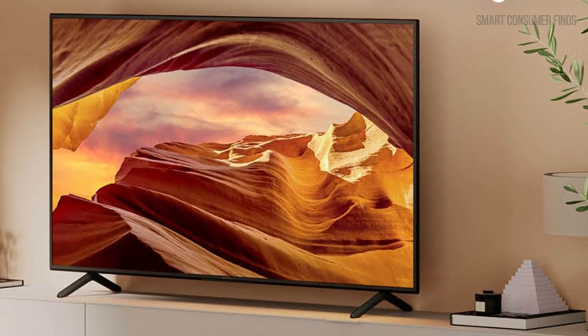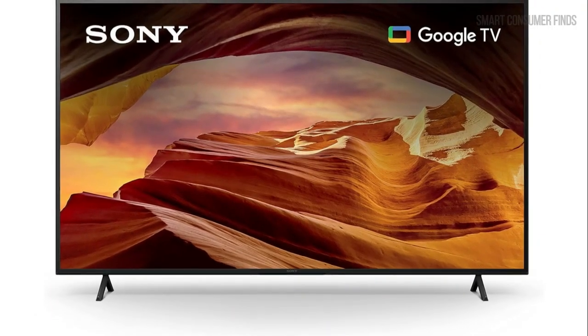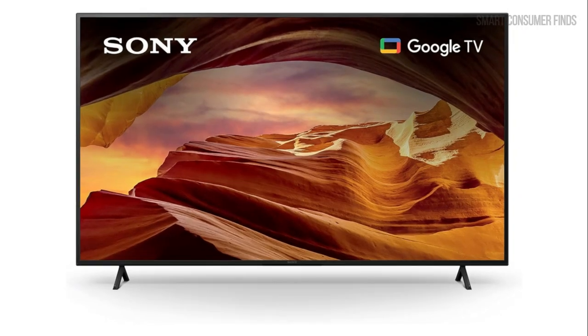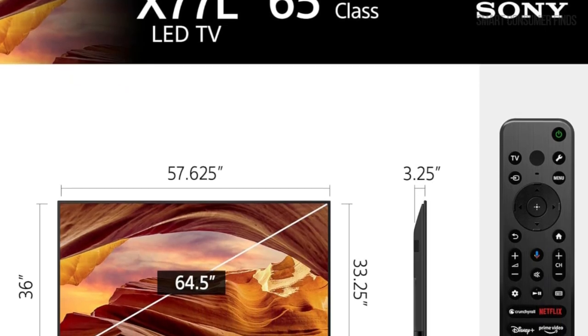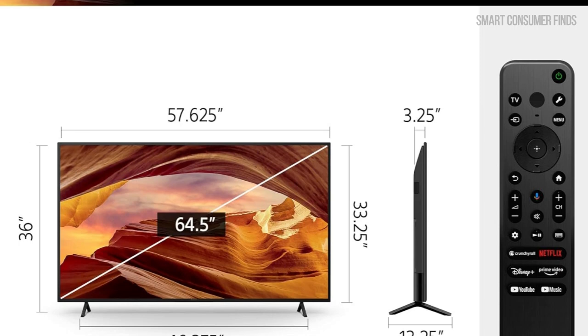For gamers, especially those using the PlayStation 5, this TV is packed with features to enhance your gaming experience. With auto-HDR tone mapping and auto-genre picture mode, your PS5 adjusts the picture quality automatically, offering optimized settings for both gaming and streaming. No more manual adjustments — it's all done for you.